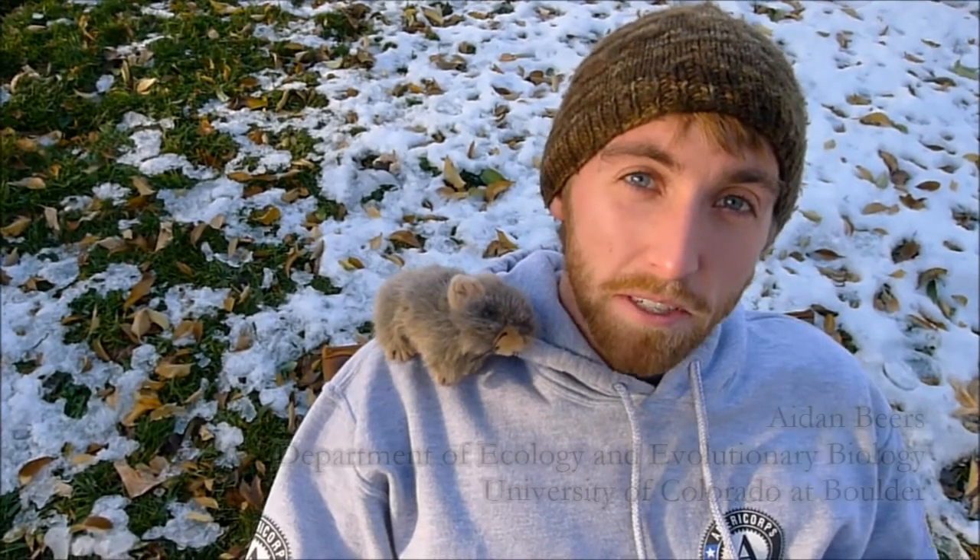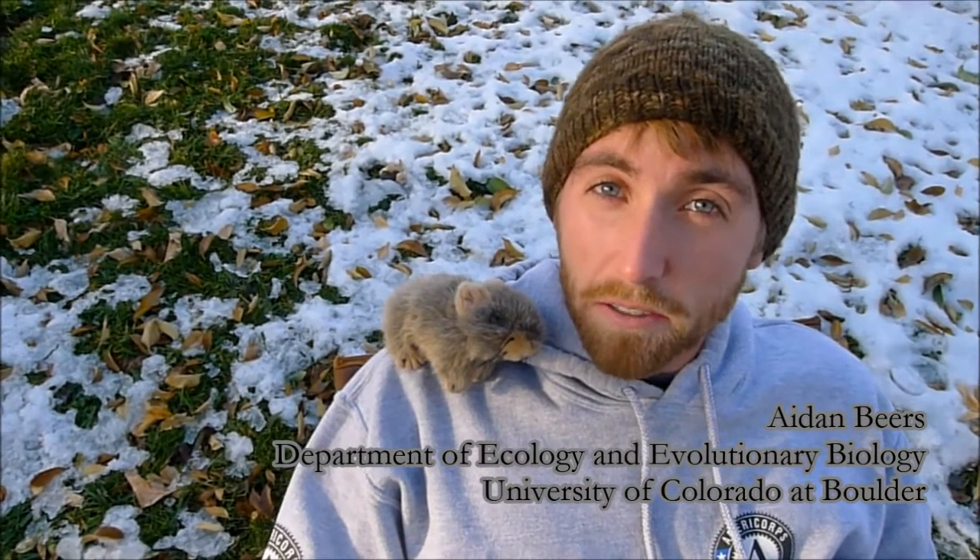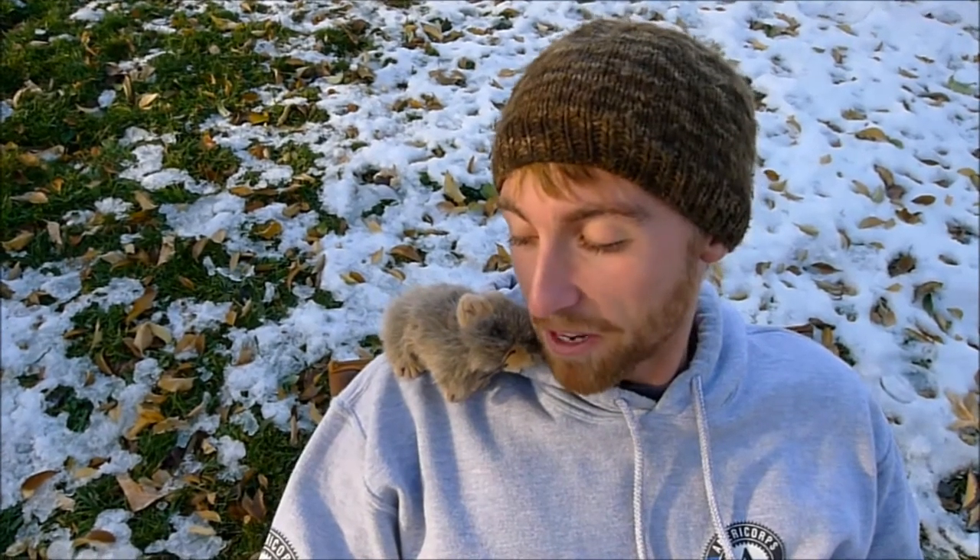Hi, my name is Aidan Beers. I'm a graduate student at the University of Colorado Boulder, and I study pikas — because they're awesome. Ain't that right, little buddy?